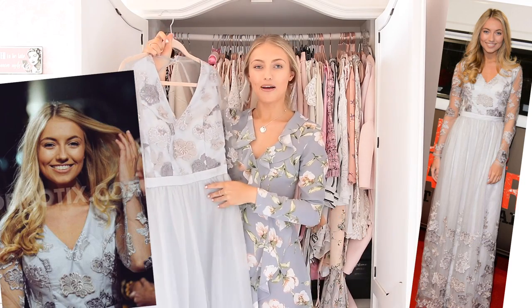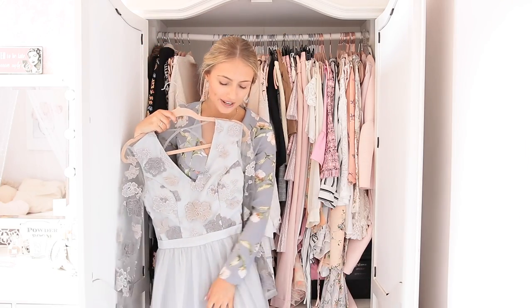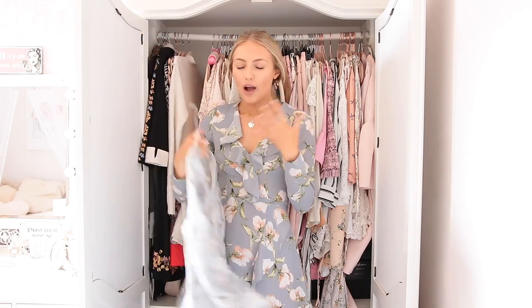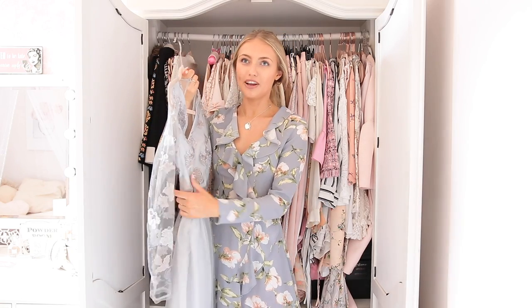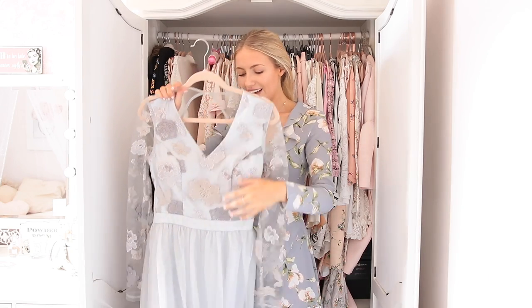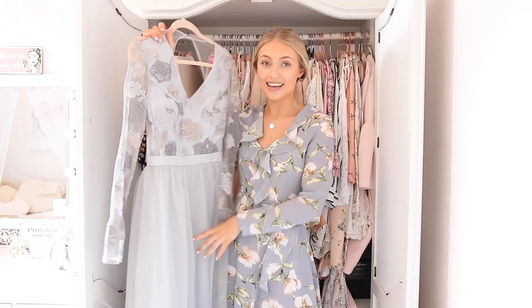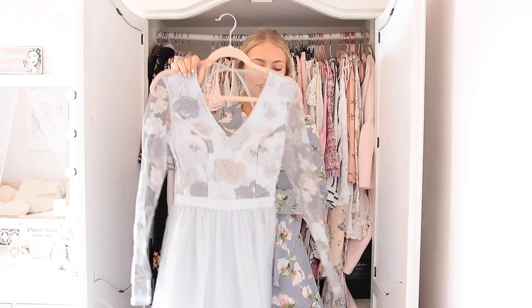This is the dress I wore for my first red carpet movie premiere. It's by Chi Chi and it's a full length gown. It's this beautiful like icy grayish blue. It reminds me of Elsa from Frozen. Where would I wear this again? It's so dressy. The only time I would wear it again would be to another like premiere red carpet event, but I probably wouldn't want to wear the same dress that I've already worn. I think I should get rid of this, which is really sad, but it's just taking up a lot of space. It's really like a big dress. So goodbye dress.